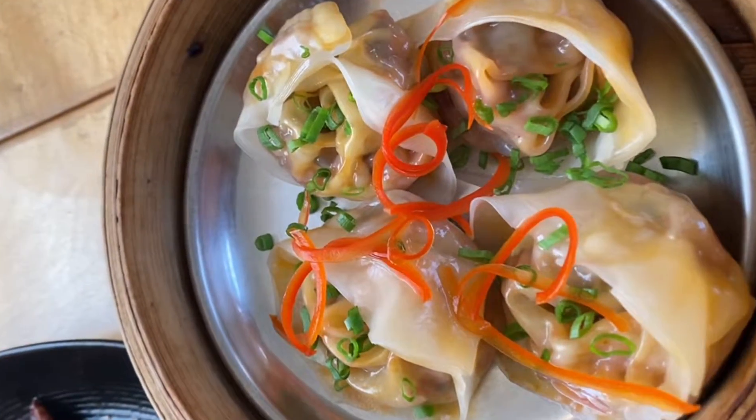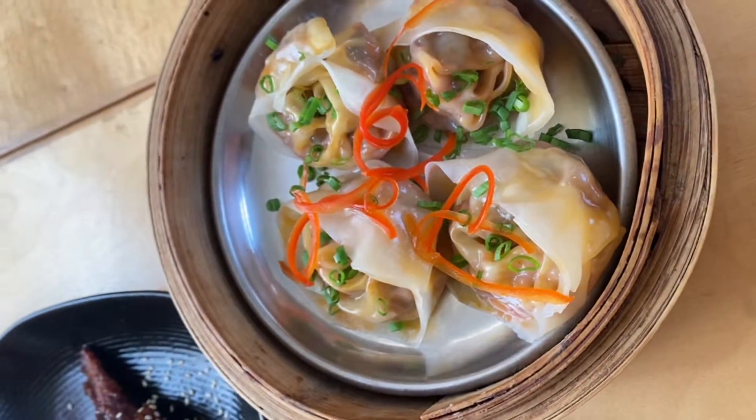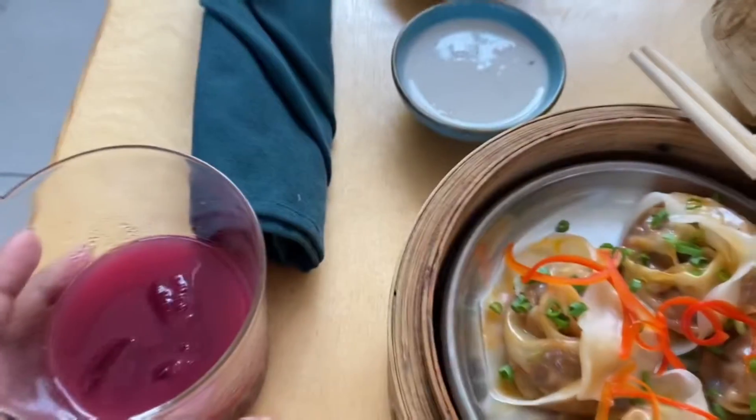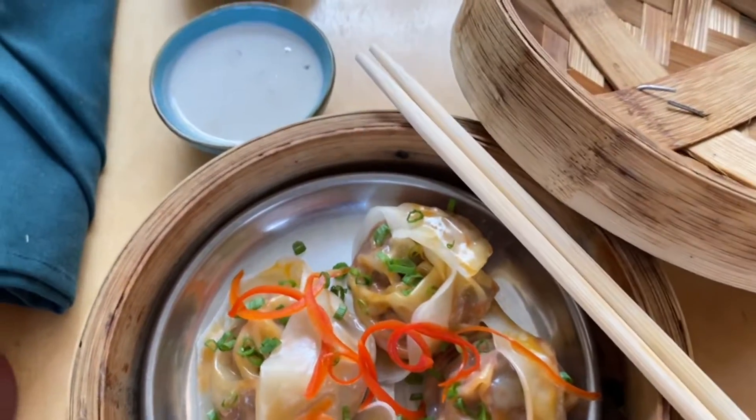After that, I ordered dumplings — I really wanted to try them in such a good restaurant. So this is a 4-piece dumpling portion and I am showing you all the food combinations, which look very good.